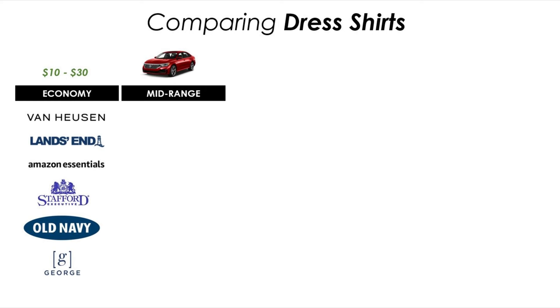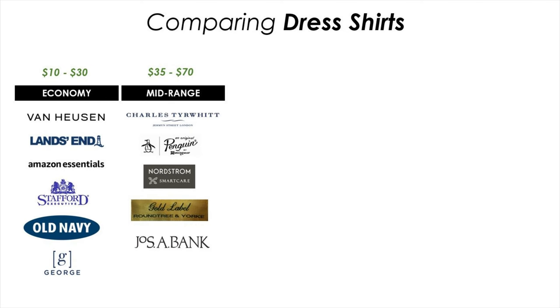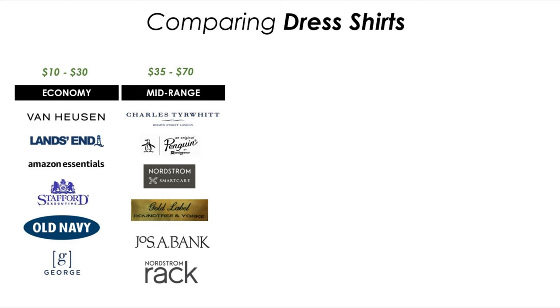Say you're looking for a mid-range car — you're probably gonna consider something like a Honda Accord or Volkswagen Passat. The cars in that range are a little bit nicer, more features, a little easier to drive. Likewise in dress shirts there are a lot of different shirt makers that fall in this mid-range. You're gonna find better fabrics, a little better non-wrinkle performance. Shirt makers include Charles Tyrwhitt, Penguin, Nordstrom SmartCare, Gold Label from Roundtree & Yorke, Joseph A. Bank, and the Nordstrom Rack line which probably represents the lower end of the mid-range shirts.